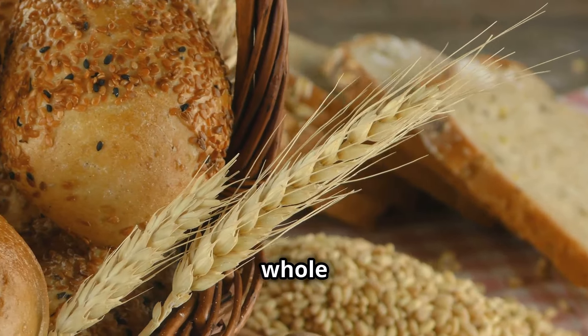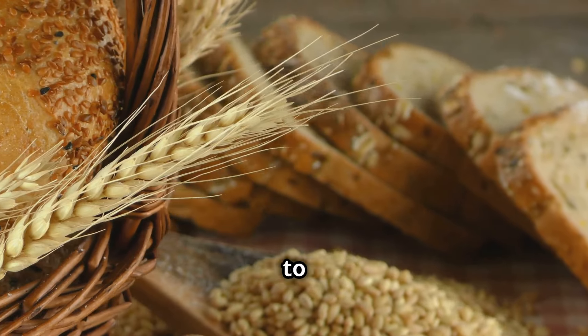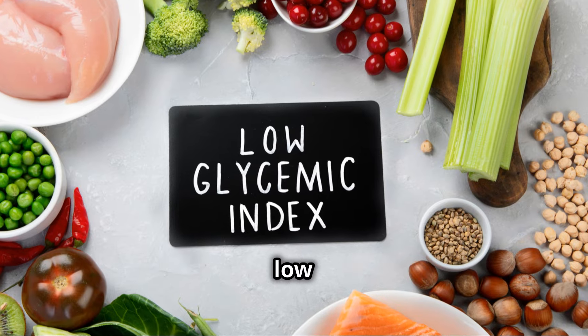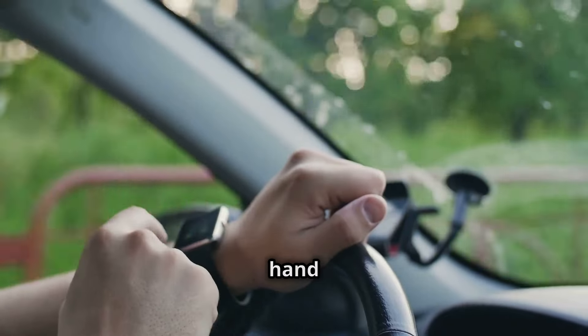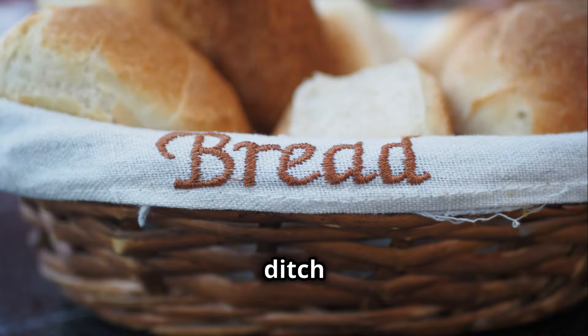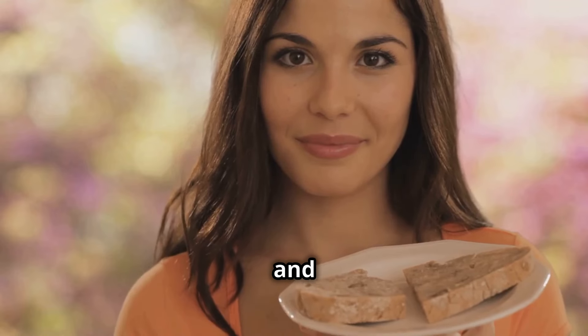And here's the kicker. Whole grains have a low glycemic index, GI, compared to their refined counterparts. Low GI foods release sugar into your bloodstream gradually, preventing those dreaded spikes. It's like having a steady hand on the wheel instead of slamming on the accelerator. So ditch the white bread and opt for whole grain alternatives. Your blood sugar levels and your taste buds will thank you for it.